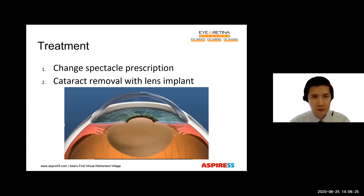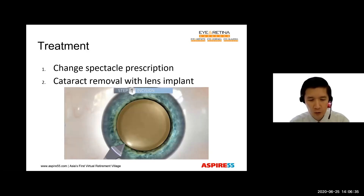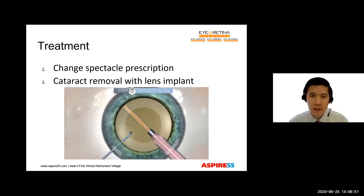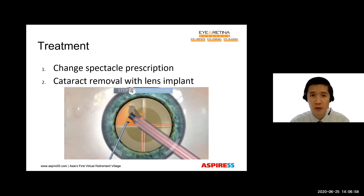How do we treat cataract? Although we can't prevent cataract, we can treat it very effectively. We often first advise a change of spectacles, and that might be good enough. If that is not sufficient, then we can perform cataract removal with implantation of a lens into the eye. This is done as a day surgery procedure under local anesthesia with some intravenous sedation, and my patients tell me it is quite a painless procedure. It takes less than 30 minutes and has a success rate of 97% to 98%.